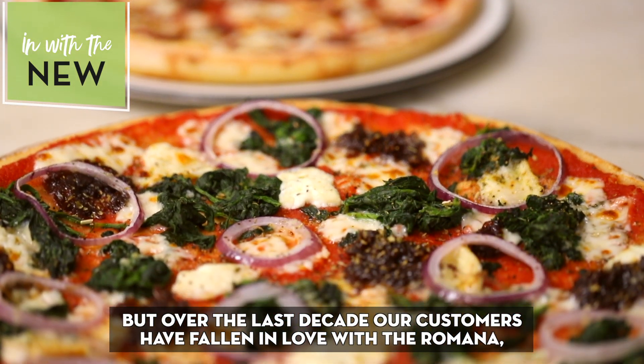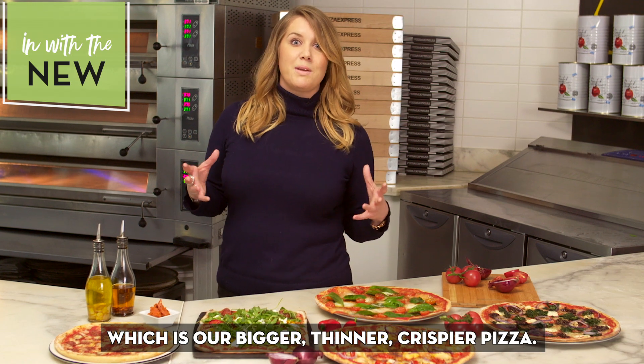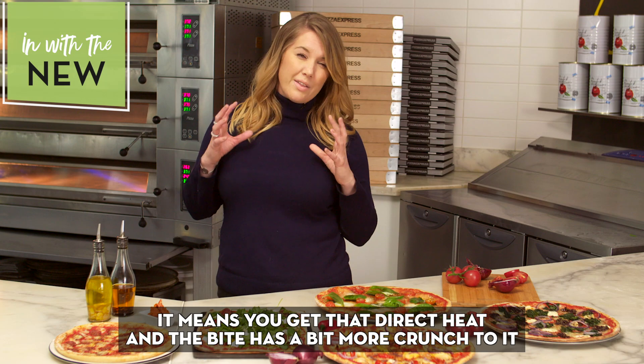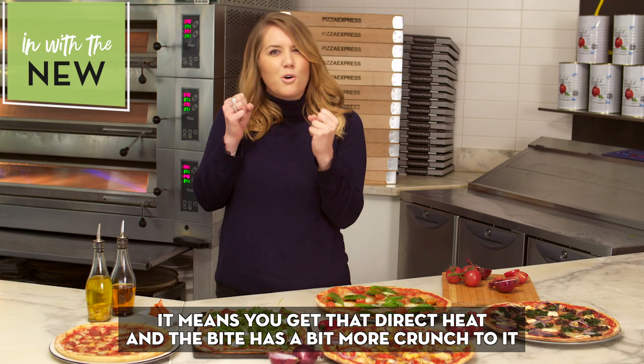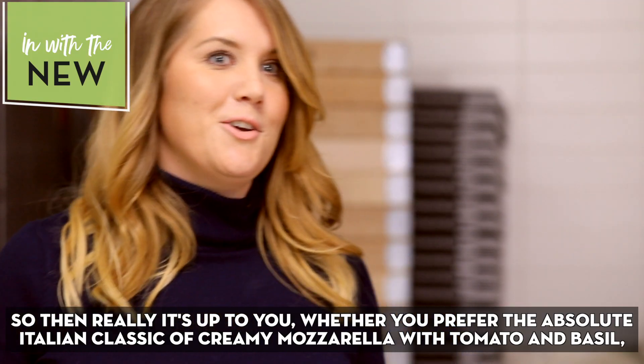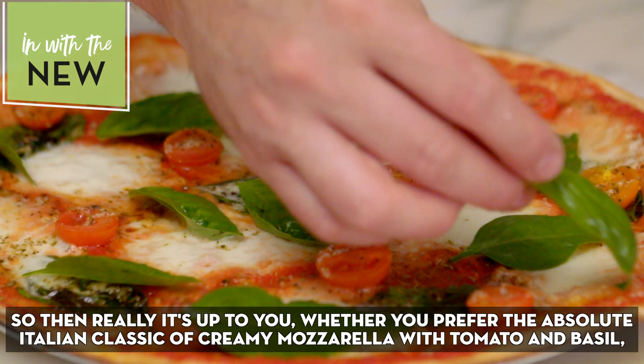Over the last decade our customers have fallen in love with the Romana, which is our bigger, thinner, crispier pizza. Because the dough is cooked ever so slightly closer to the stone, it means you get that direct heat and the bite has a bit more crunch to it — a real celebration of all of those ingredients.